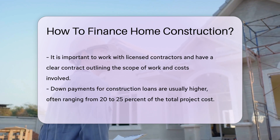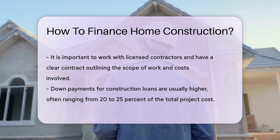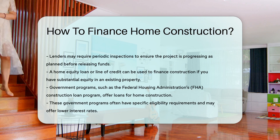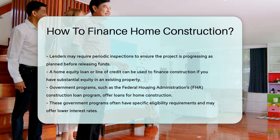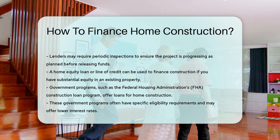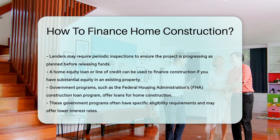Another financing option is a home equity loan or line of credit if you own an existing property with substantial equity. This allows you to borrow against the value of your current home to finance the construction of a new one. Additionally, some government programs offer loans for home construction, such as the Federal Housing Administration's FHA Construction Loan Program. These programs often have specific eligibility requirements and may offer lower interest rates.